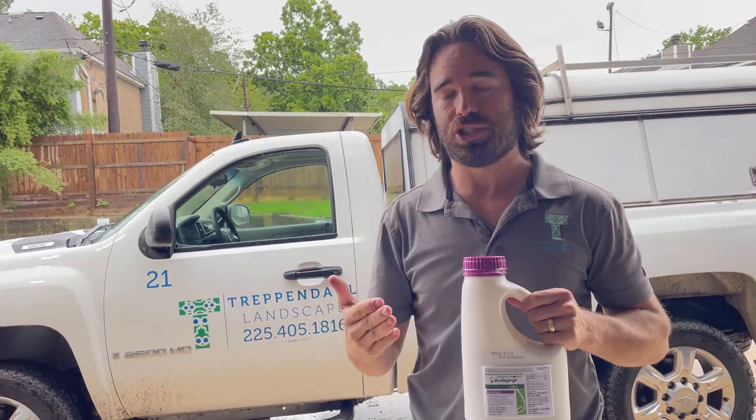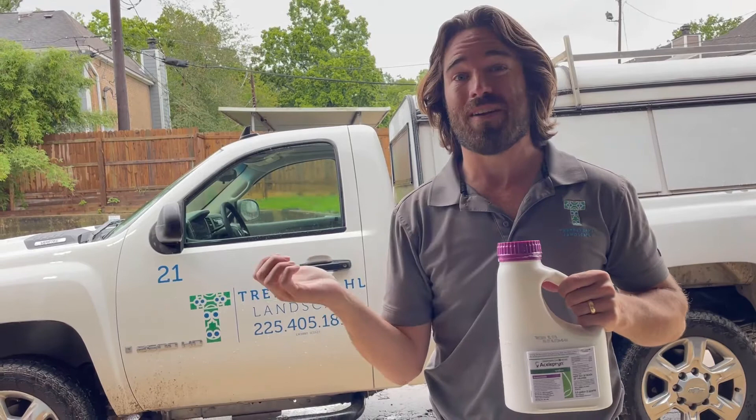Consider this like webworm insurance. So if you don't want to deal with webworms this year, great time to sign up for webworm preventative. We're going to start putting this stuff out in July.